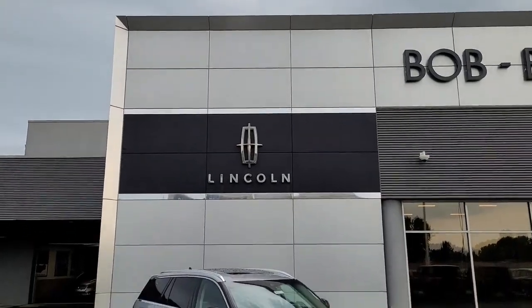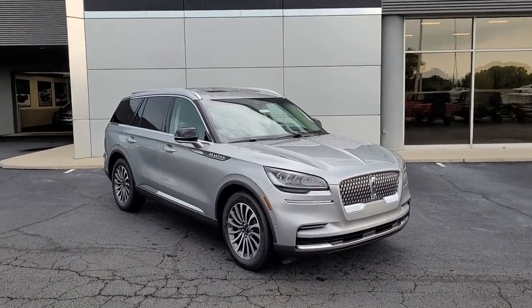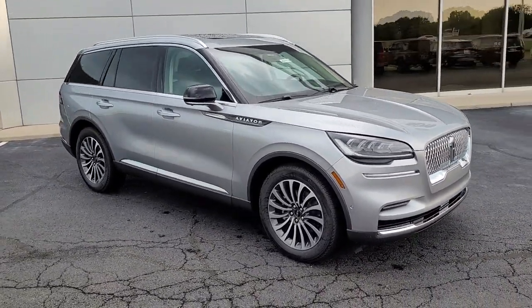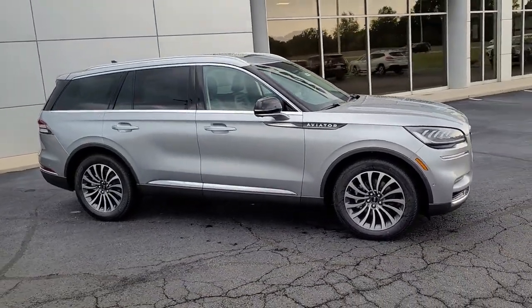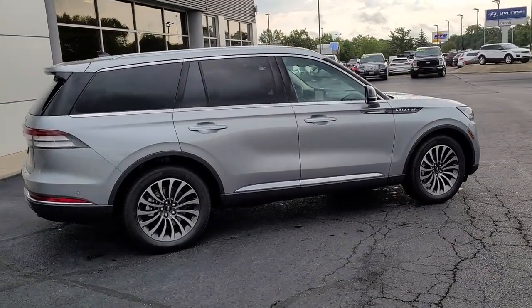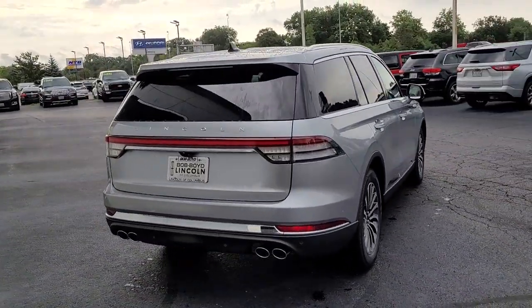Here is a wonderful 2022 Lincoln Aviator. Take a closer look at this captivating Aviator, the elegant midsize SUV that prioritizes comfort and performance. From its standard suite of driver assist tech, to its premium entertainment system, to its gusty power, this vehicle is designed to elevate all of your adventures.